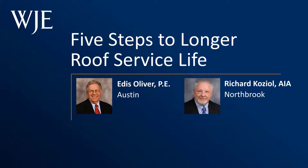Hello and welcome to today's WJE webinar. My name is Liz Pimper and I'll be your moderator for this webinar, 'Five Steps to Longer Roof Service Life.' During the next hour, WJE roofing experts Rich Koziel and Eddis Oliver will walk through five steps you can take to extend the life expectancy of your roofing systems. By the end of today's presentation, you will understand the fundamentals of maintaining your roofing system, learn roof evaluation steps to save time and money, appreciate how policies and procedures can impinge on performance, and go forward with actions to build a more effective roofing management system.